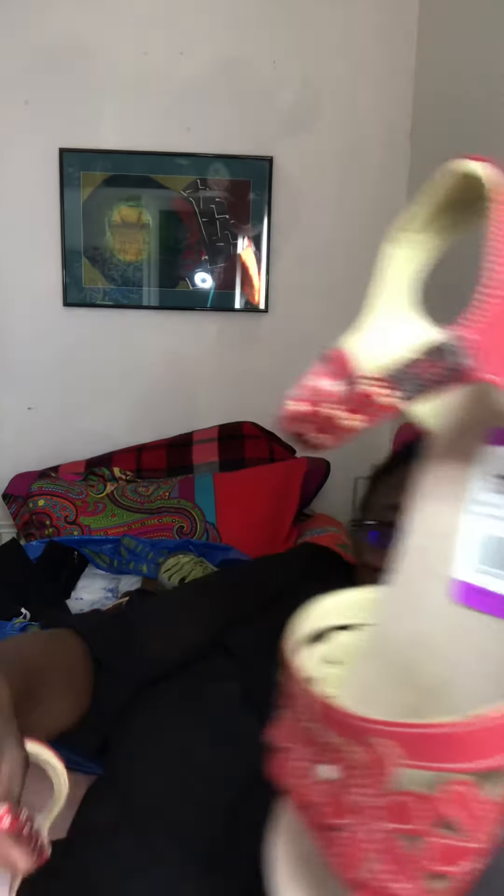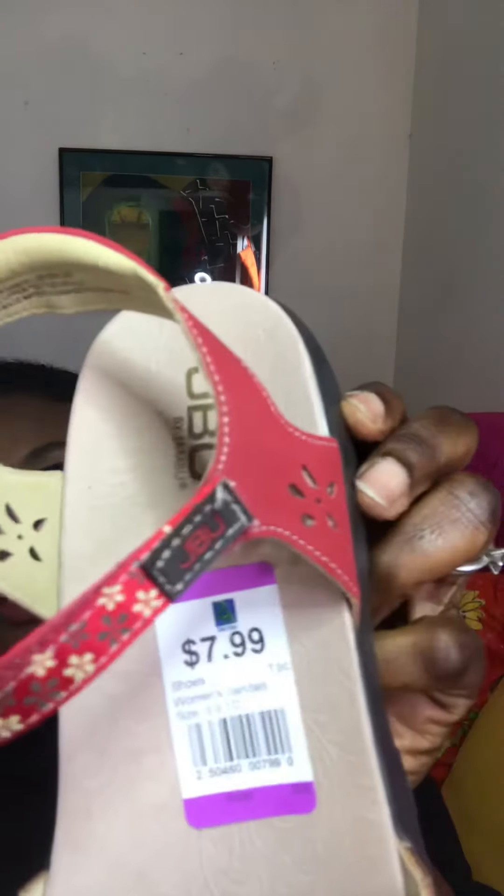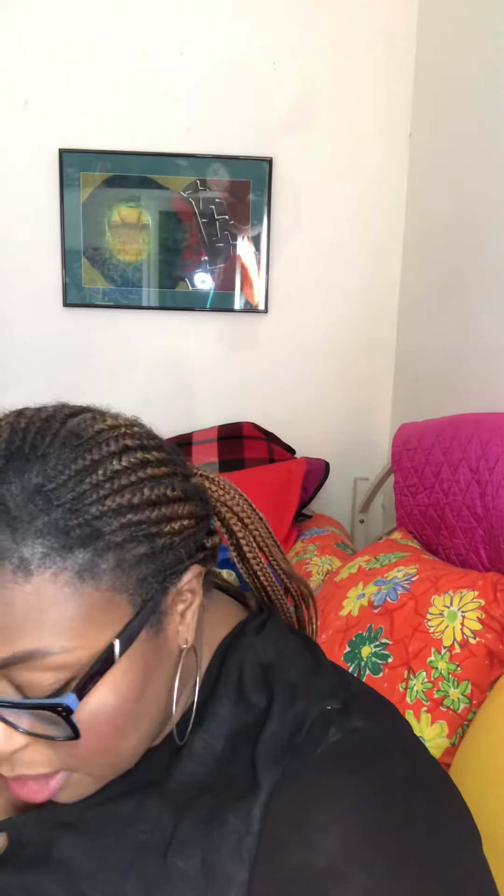Next are JBU by Jambu — they also have great comps on Poshmark. If you don't know how to look at comps on Poshmark, comment below and I'll make a video on how I check comps while I'm in the store. These look almost brand new, never worn, with nice flower details in the front. I paid $7.99 for them. They're size 9-9.5; the Kings were size 8.5.